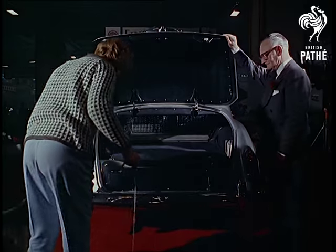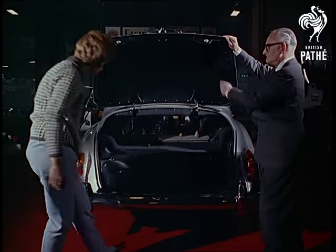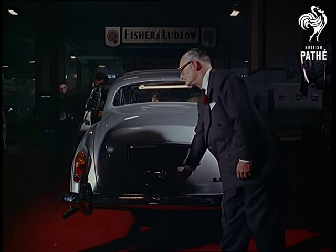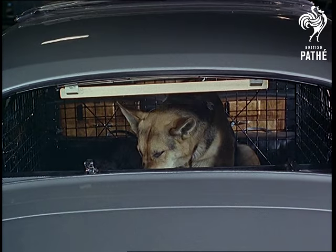Solved: the problem of how to carry a big dog without letting him push you through the windscreen. Admit him by the back door into a large cage. Then if he has an impulse to leap onto the front seats at a critical moment, well, he can't.